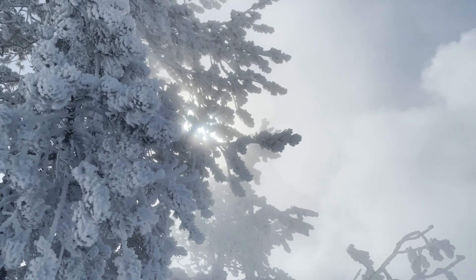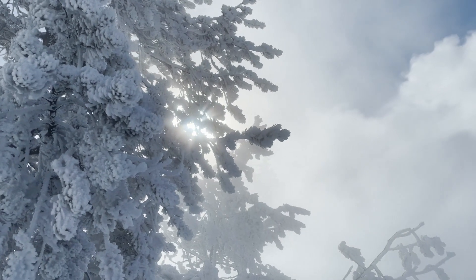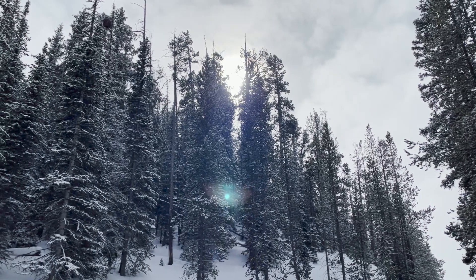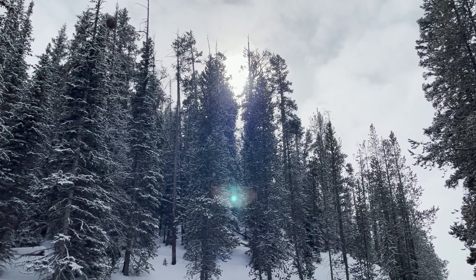In the wintertime there's fewer people and the clouds sort of diffuse the light and the snow really dampens the sound and there's just a whole different type of serenity to appreciate.